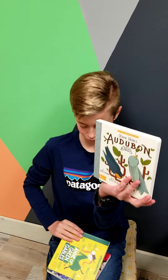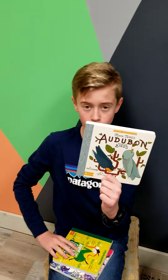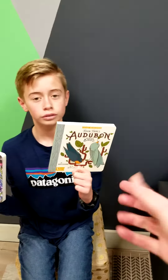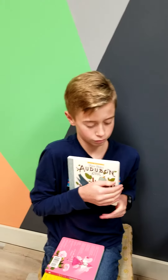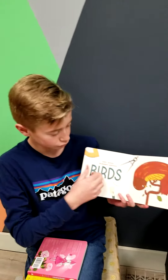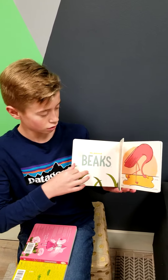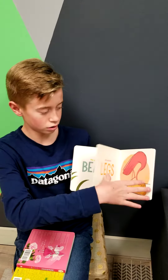Our favorite is a newer collection called Little Naturalists. There is a John Muir one, and this one — open it up, Ian, so they can see — is painted birds about Audubon. They're really fun and have that little outdoor flair that we love so much here at Bush Baby.